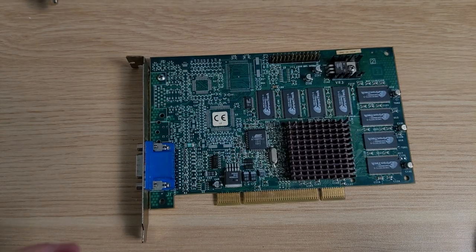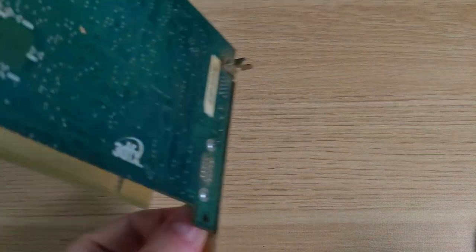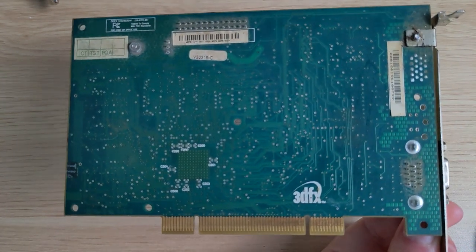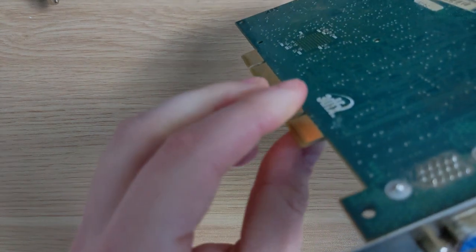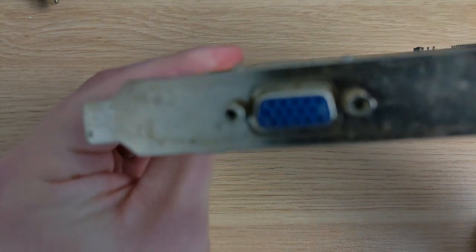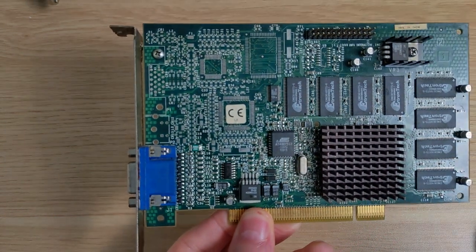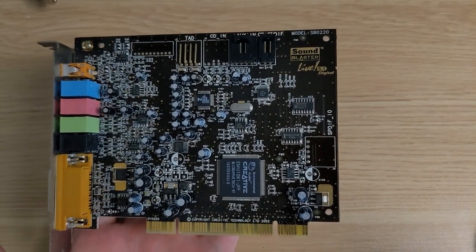Here is the Voodoo 3 2000 PCI up close. Not much to these — just a simple heatsink. These famously run hot, so it's recommended to stick your own fan on it, which I haven't done. Just the one VGA out. This does 2D and 3D, so no 2D card transfer cable required. And this is the Sound Blaster Live card.